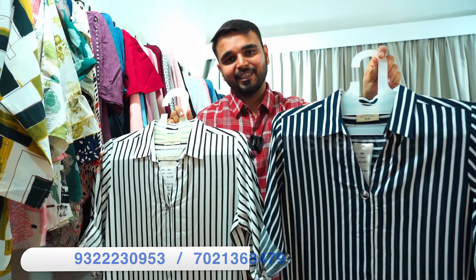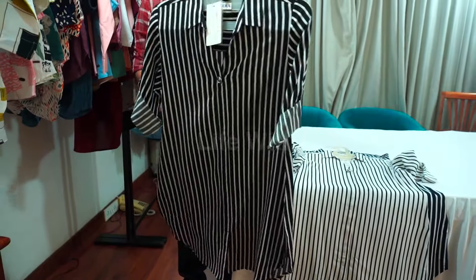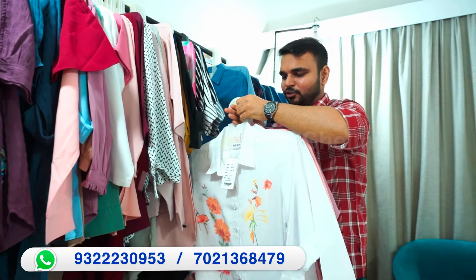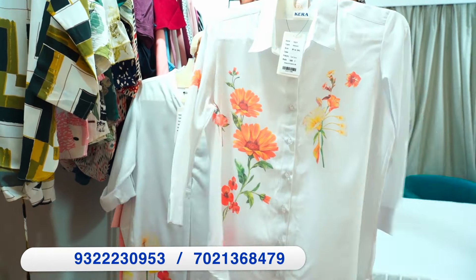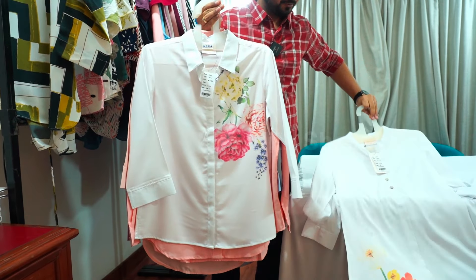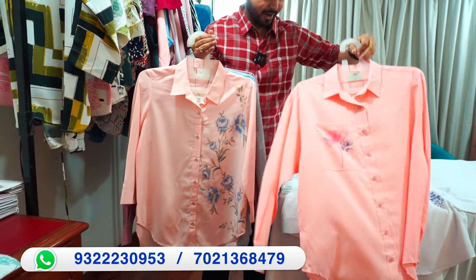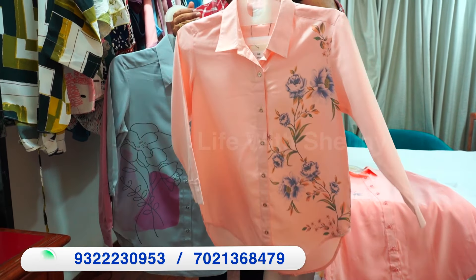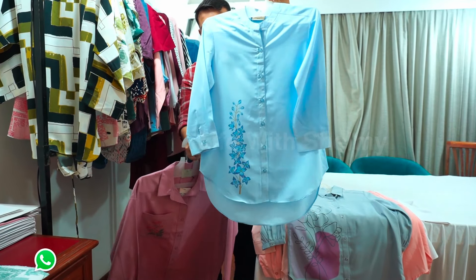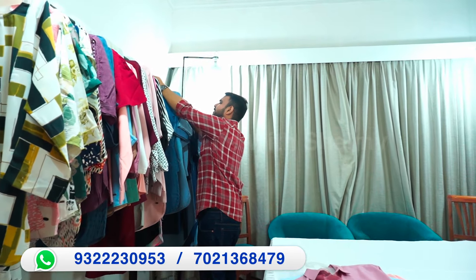You will get the sizes from M2 onwards. There are three color options. You will also get the colors in light blue and other shades.